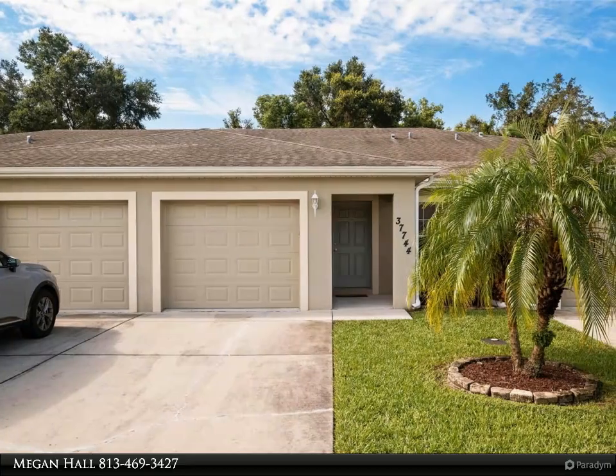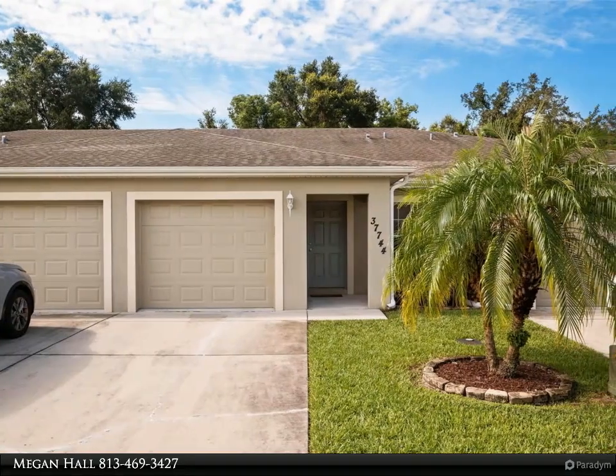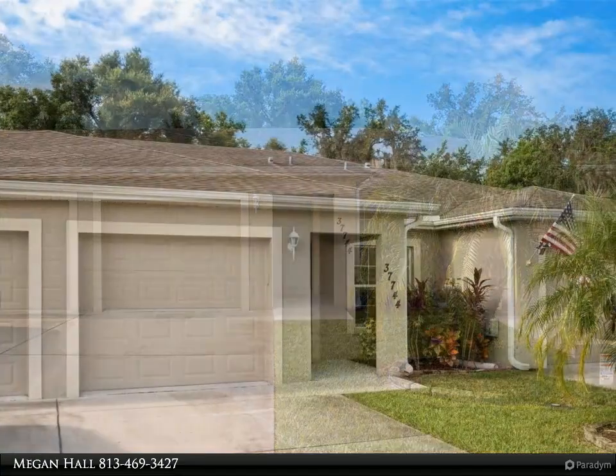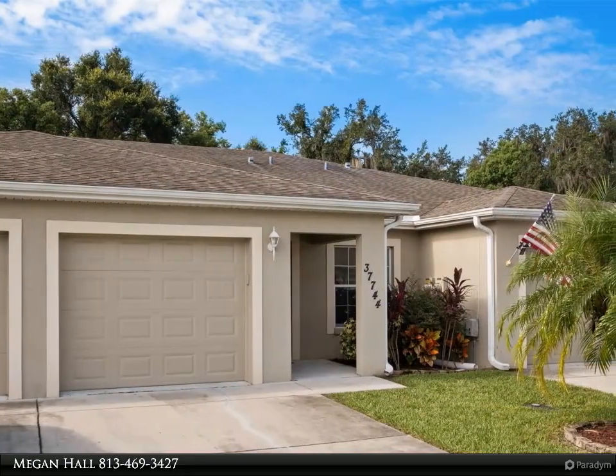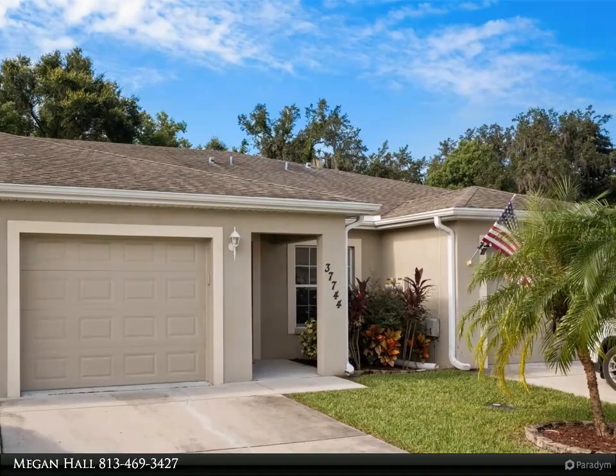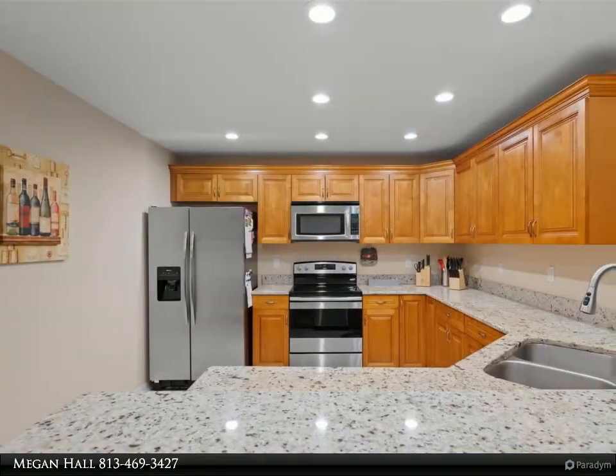This Dalton Wade Real Estate Group property video is presented by Megan Hall. Charming three-bedroom, two-bath townhome in a desirable 55-plus community, boasting three spacious bedrooms and two bathrooms. This home is designed for comfort and ease.